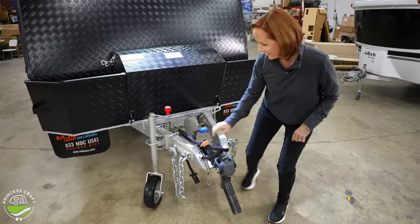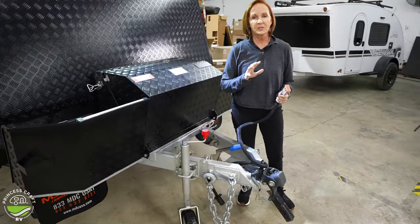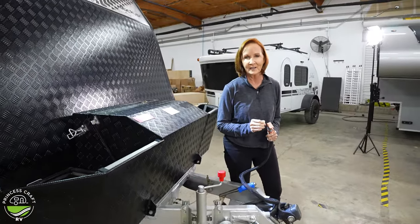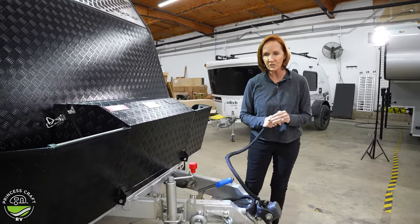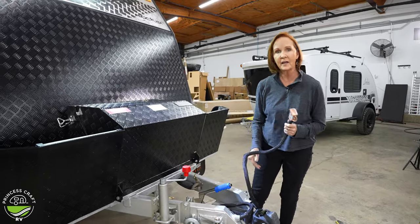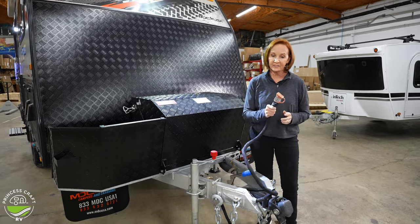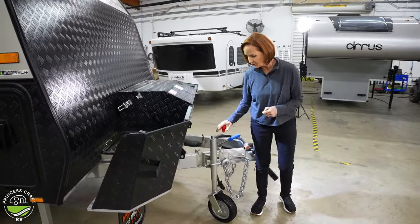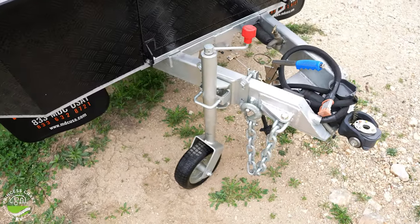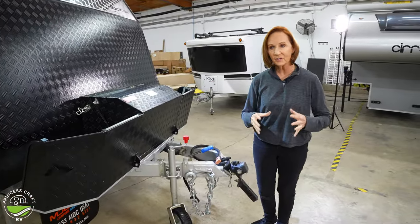You'll notice an Anderson plug right here. If you're not familiar with it, it connects to the DC-to-DC charger and takes a lot more current to charge that battery up when you're going down the road — you will need to add this plug to your vehicle on the other side. There is a really heavy-duty bogey wheel that swivels up out of the way when you're done, and a handbrake that locks the wheels in place when you're set up for camp.